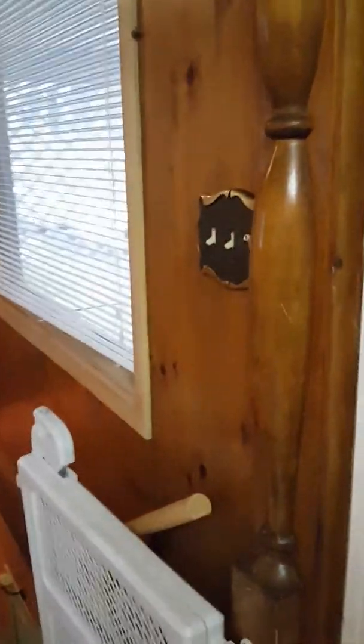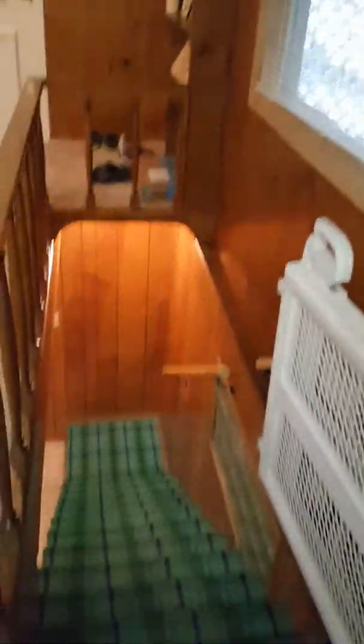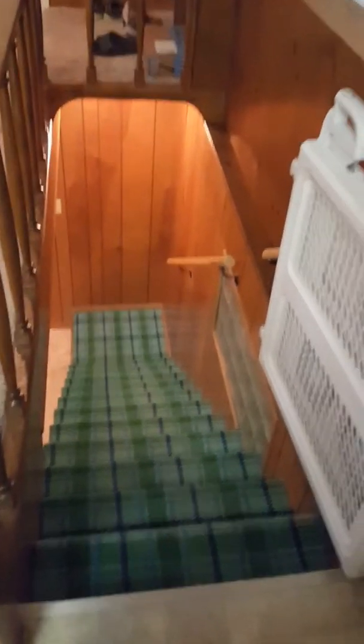The stairs down — going downstairs. Crazy carpet, but I love it. Thankfully it's only on the stairs.